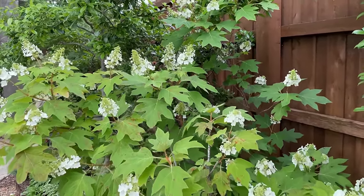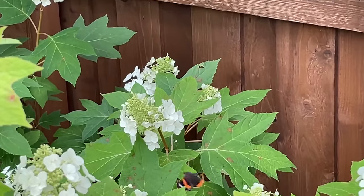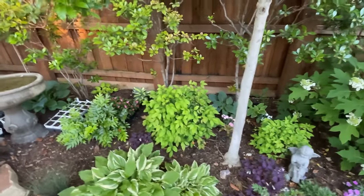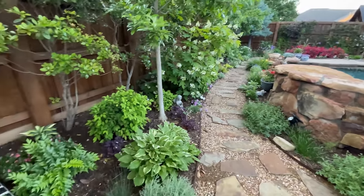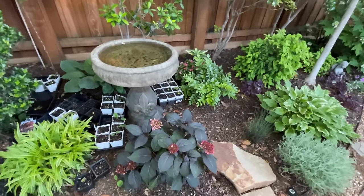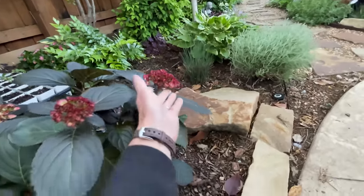Look at the butterflies — they are loving these pollinator-friendly plants. And I'm hardening off some of my seeds back here, so that's what you see. But this is the new Eclipse Hydrangea, and I can already tell it is gorgeous. I'm in love.